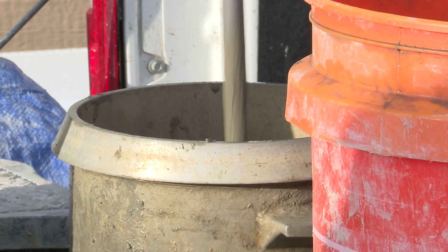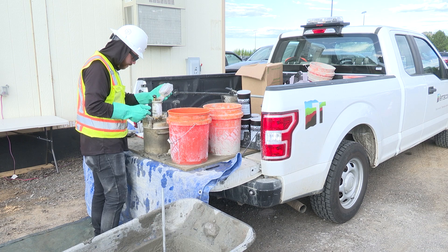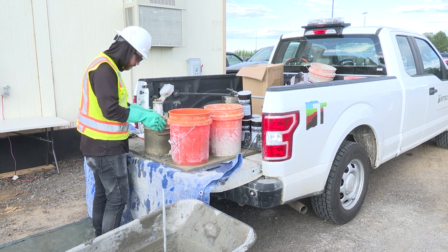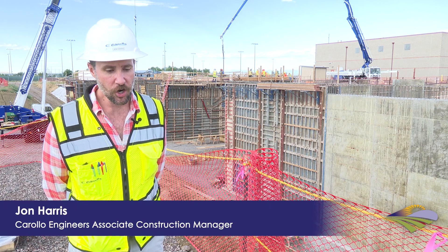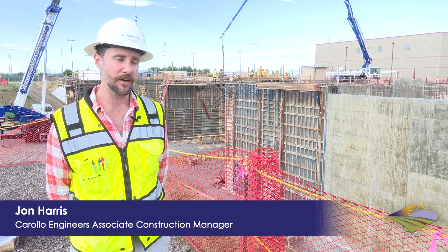Harris says the engineering firm Brown and Caldwell have been great partners, but they are not the only ones working on the city's largest capital improvement project ever undertaken. Garny Construction is the general contractor performing the work right now with their crews.